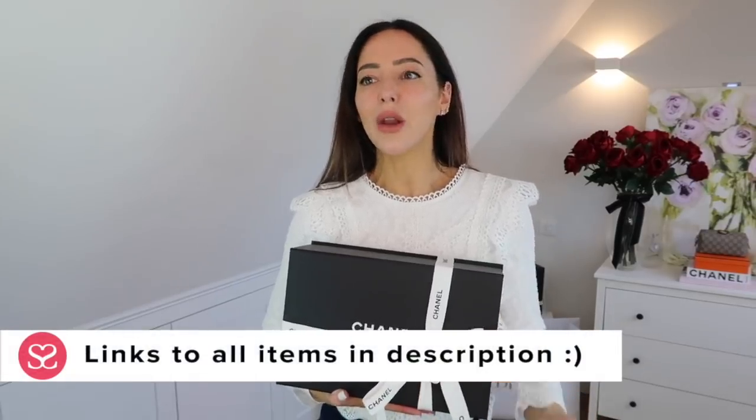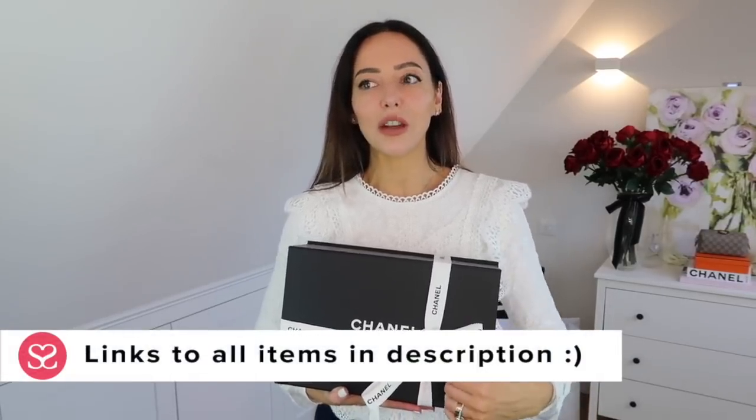I thought I'd share a bag from the new Chanel Spring Summer 21 collection — it was actually a bag I spoke to you all about a couple of weeks ago in a video. It has been so difficult to get hold of anything in that collection, and I got a WhatsApp last week, quite randomly, just saying 'do you still want this bag?' — this was from Selfridges.